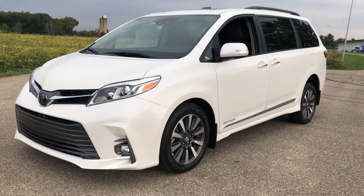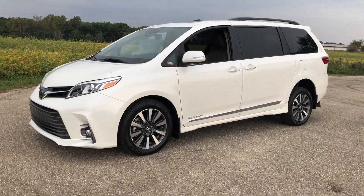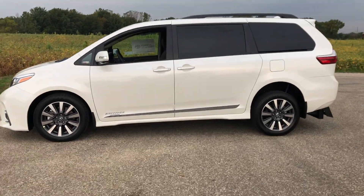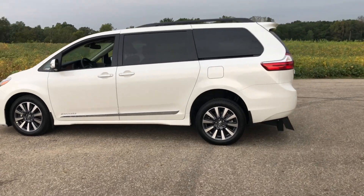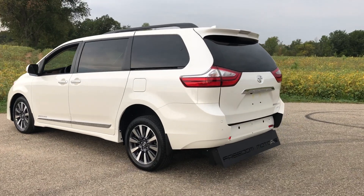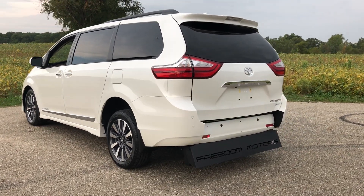It's 48 inches wide — it's the largest ramp in the industry, made right here in Battle Creek, Michigan. We've been in business for over 30 years, we have hundreds of different vehicles to choose from: cars, vans, SUVs. This is just one of many innovations we've come up with, and this is an amazing vehicle.